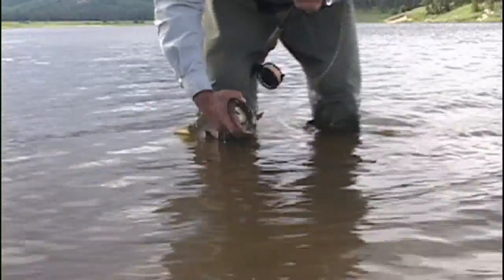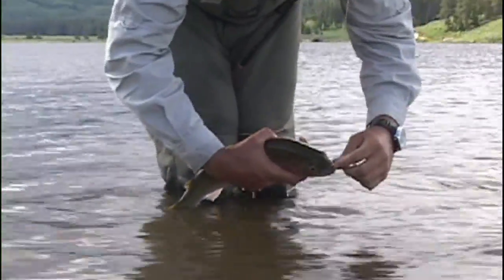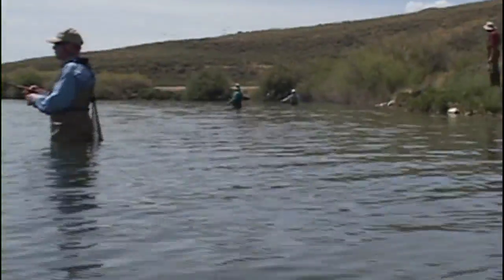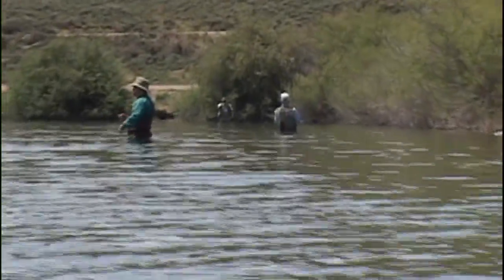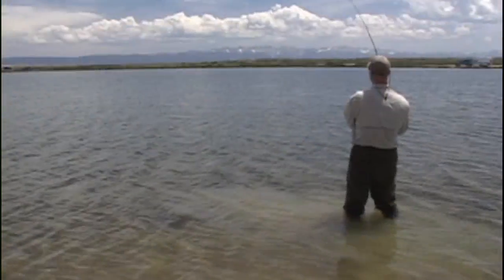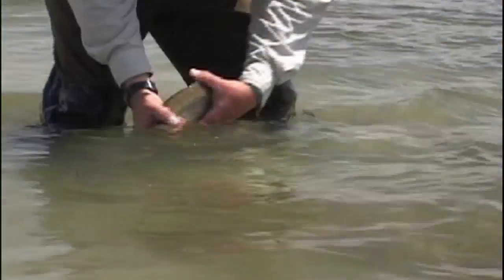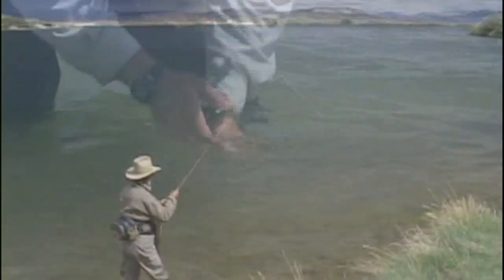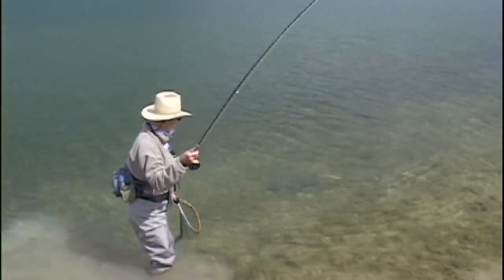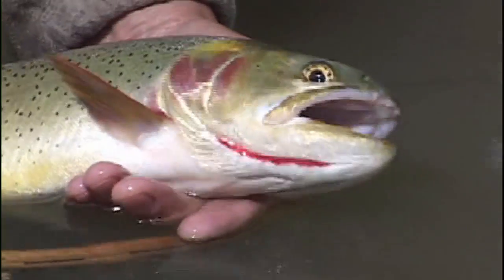Tactics for fishing the Callibaetis hatch require a bit more patience than the damselfly hatch. A good practice is to keep moving until you find an area where the large mayflies are seen on the water and trout are rising. The best tactic is to cast a dry fly into an area of rising trout and let it sit there until a fish eats it. On calm days, giving the fly an occasional twitch or retrieving it slowly may induce more strikes. On windy days, emerging Callibaetis adults struggle getting off the water, and the Quigley Cripple becomes a very effective pattern.